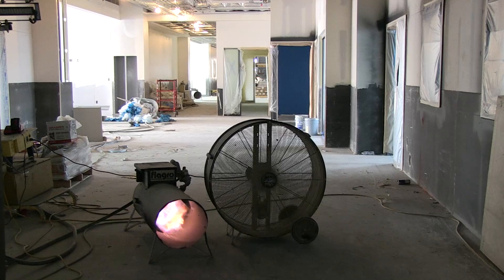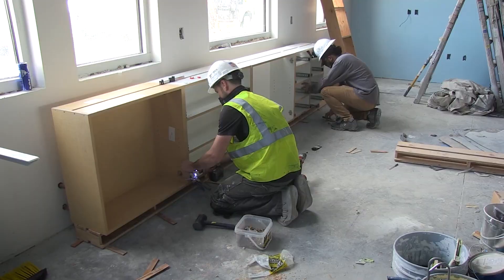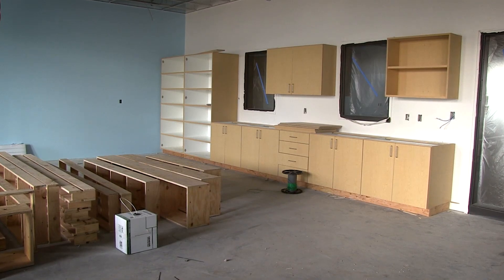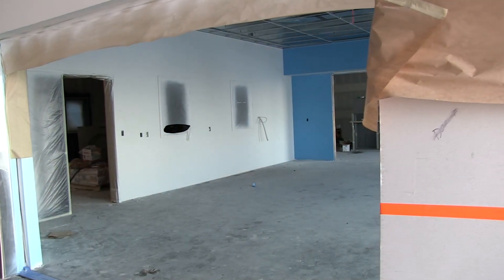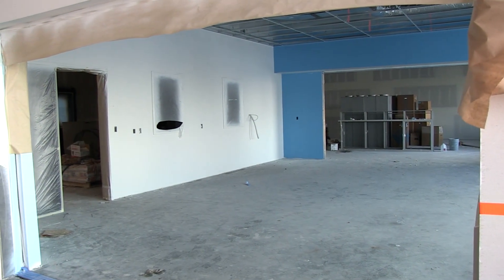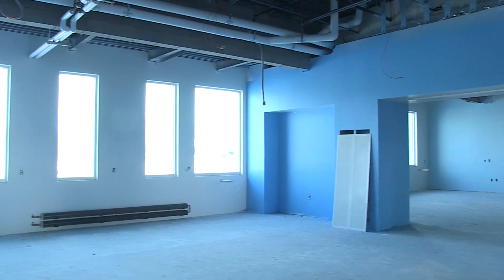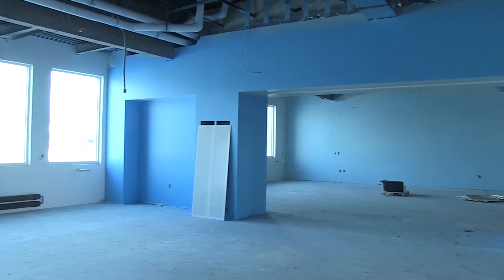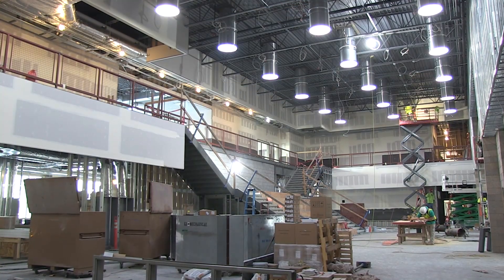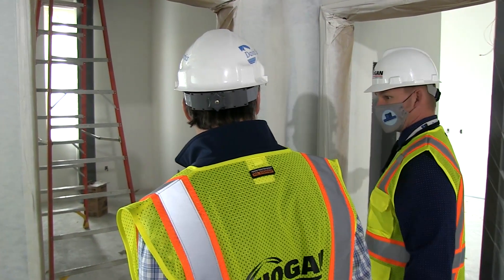We have a university component. Several universities and their departments of education will have offices and classrooms here, so that students interested in teaching can come here and get a hands-on experience. It basically will be a teaching laboratory. Each grade level will share a suite of four classrooms and breakout spaces, and they'll be able to rotate through, team teach, and help students in a way that no other school in the district is architecturally set up to handle.